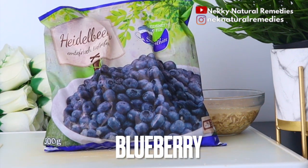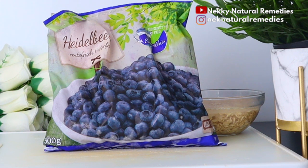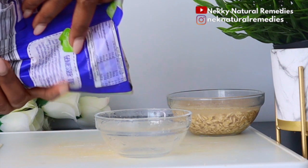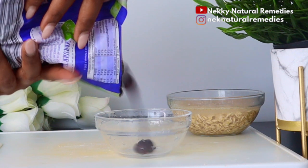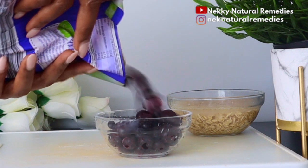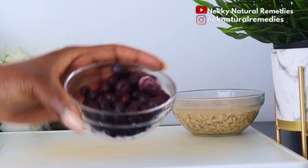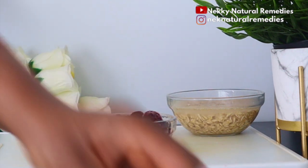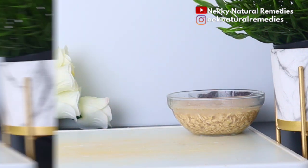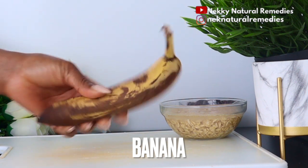The next ingredient is blueberry — about one cup for this recipe. I'm using frozen blueberries, but fresh ones work just the same; use whatever you have. Blueberries help influence genes that regulate fat burning and storage, helping reduce abdominal fat and lower cholesterol. Berries are a great source of fiber, making them a metabolism-boosting food that speeds up metabolism, increases fat breakdown, improves digestion, and helps beat bloating.